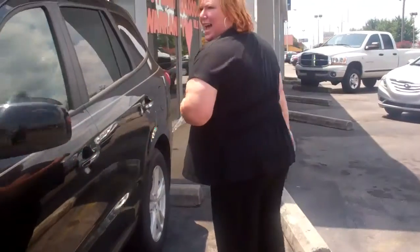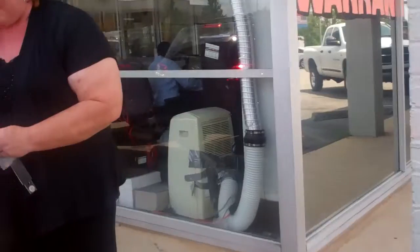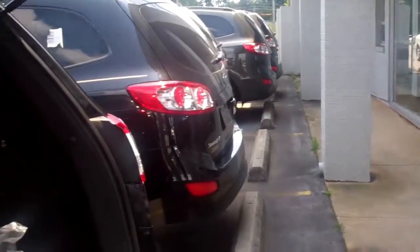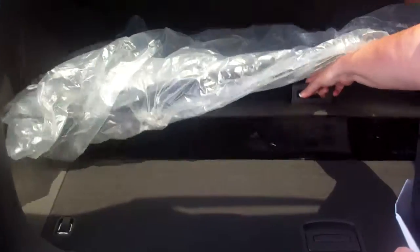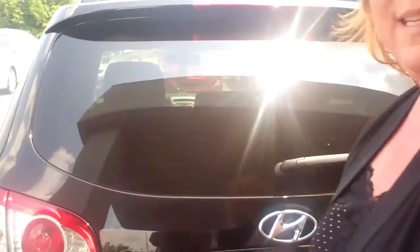We'll start off with the cargo department and show you exactly how much room this Santa Fe has. If you'll notice, there's plenty of room in the back. You have a place that keeps your jack close by, as well as a storage department underneath. The seats fold down very nicely. We'll move on to the back seat where you can see all the room that this has.